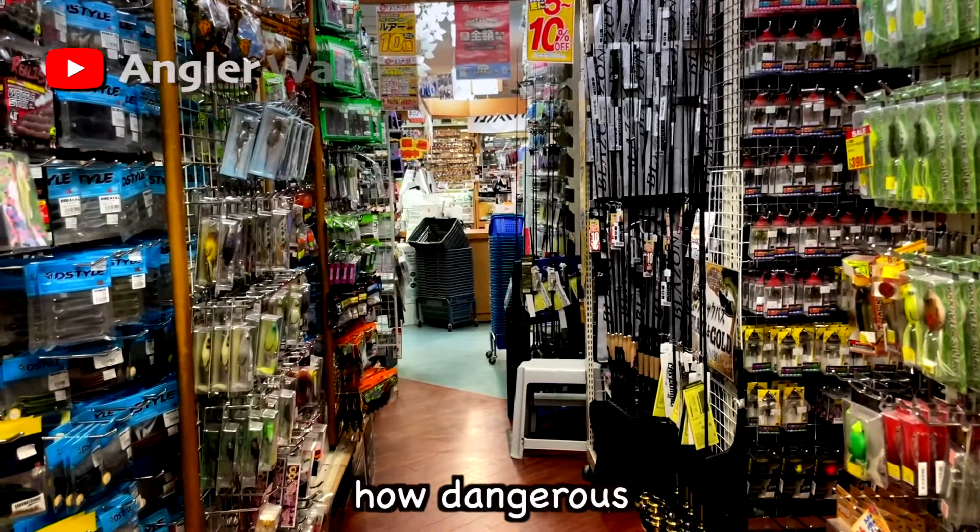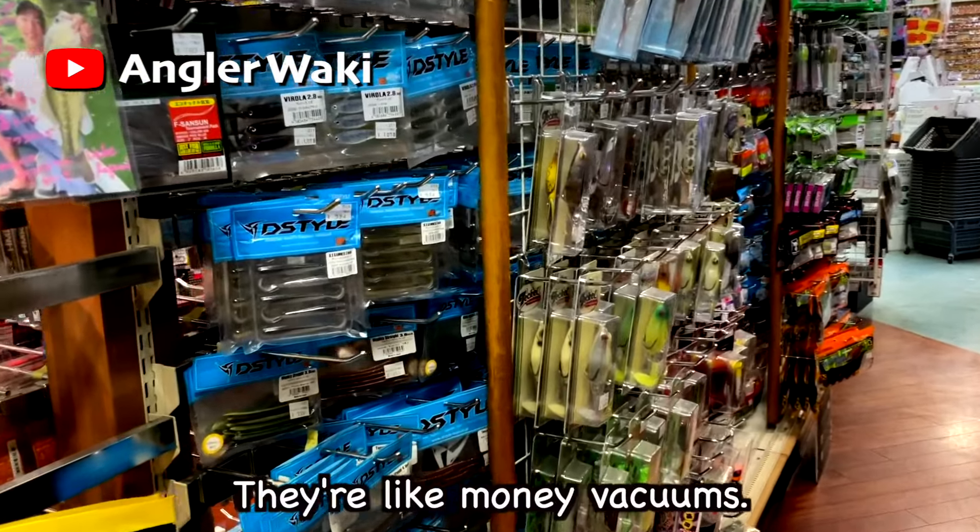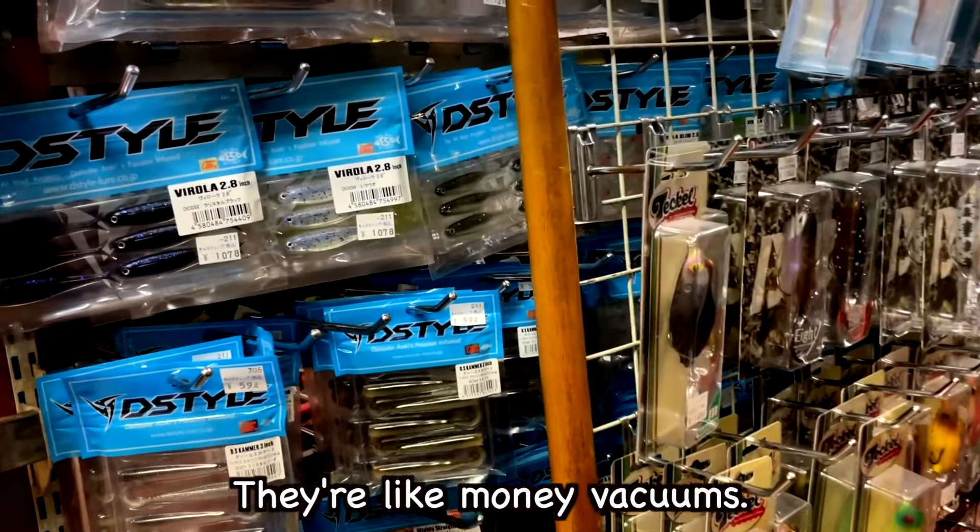You know how dangerous Japanese fishing tackle shops can be, right? They are like a money vacuum.